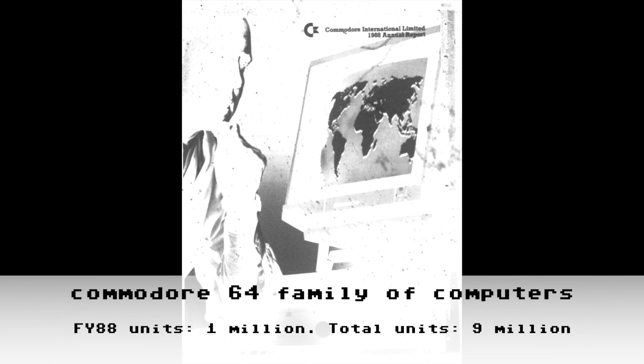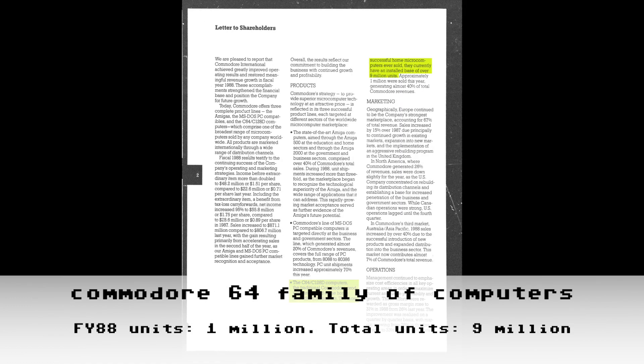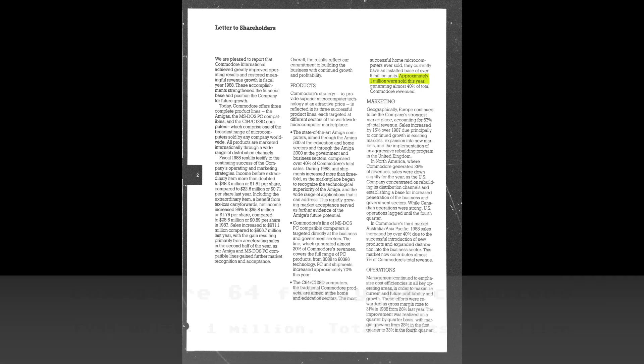On to 1988 — the rest of the reports in this video came from microfiche rather than high-quality scans of the originals, so apologies for how dreadful they look. Turning to page 4, we'll understand the error from the 1987 report: C64/C128D computers show an installed base of over 9 million units. We left off FY87 with 7 million units. This reveals the error — in FY87 only 1 million units were sold, and in FY88 another 1 million, so FY87 should have listed 8 million units total with 1.1 million units sold.